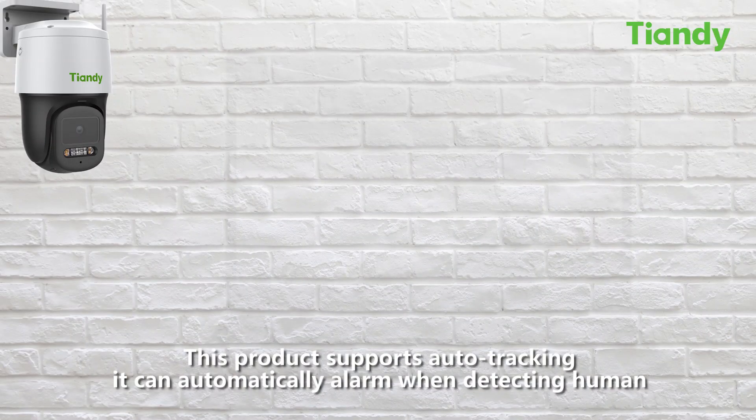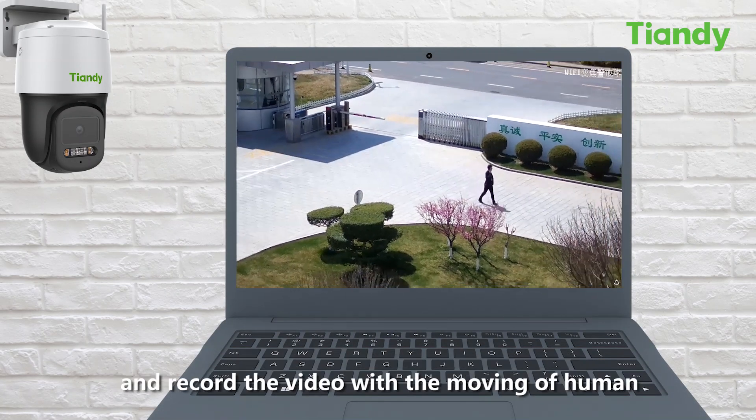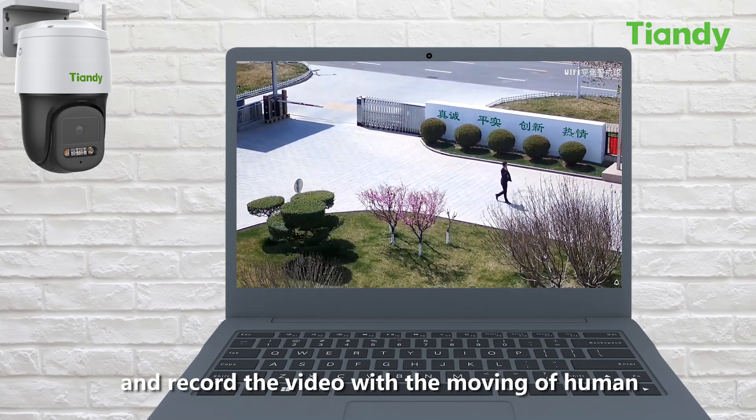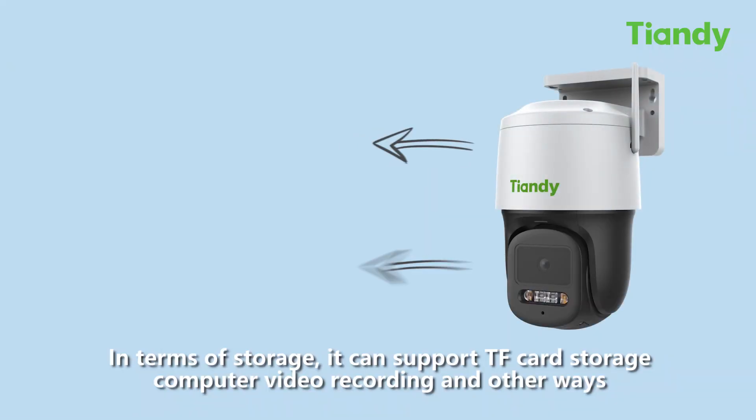This product supports auto tracking. It can automatically alarm when detecting a human and record video with the movement of the human. Even at long distances, it can achieve accurate tracking.